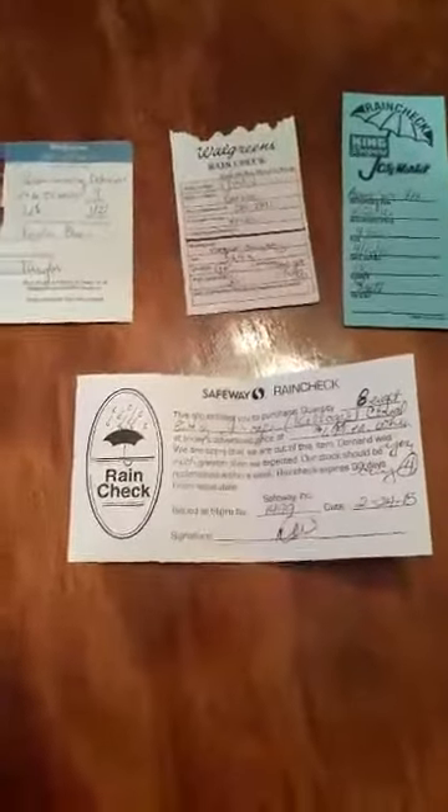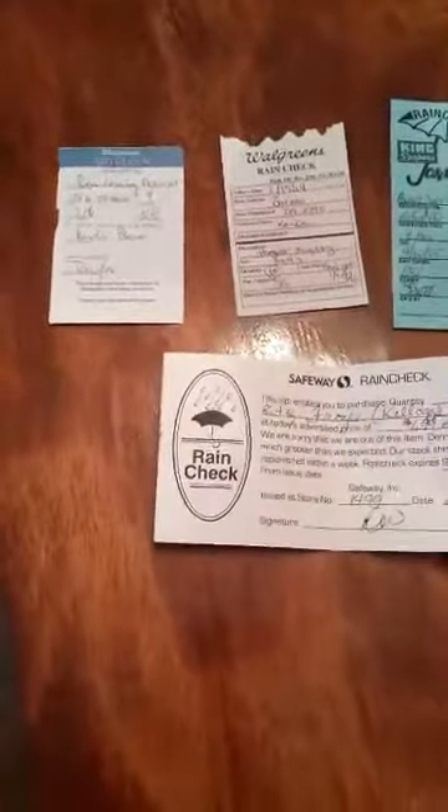What are rain checks? Rain checks are a way of getting a sale price for an item after the sale has already ended, due to the store being out of stock when you go to shop.